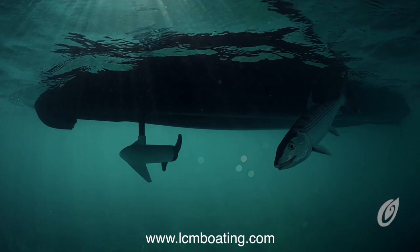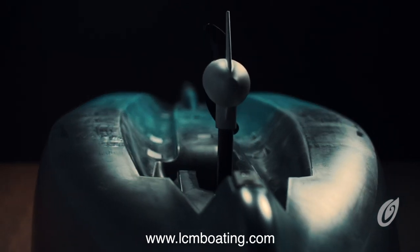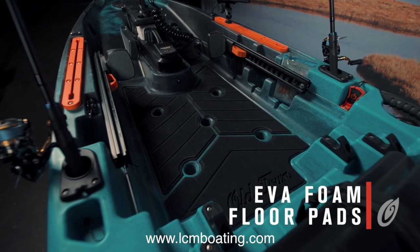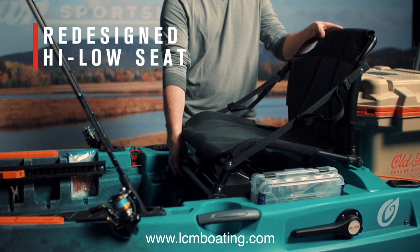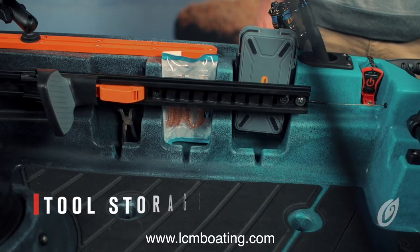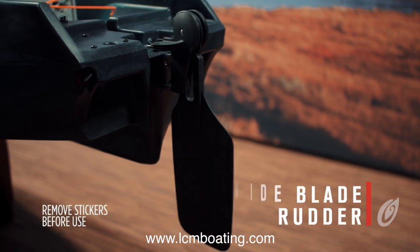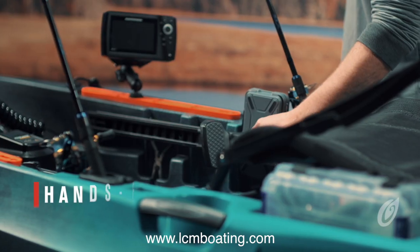The Autopilot was designed with the avid angler in mind. Built off the same ultra-stable W hull design found in the Topwater family, the Autopilot also features a wide-open deck with EVA foam floor pads for comfortable stand-up fishing. An all-new premium, comfortable, and breathable seat experience with high and low adjustability. Ample pocketing for tools and tackle, and four accessory tracks for on-the-fly customization.